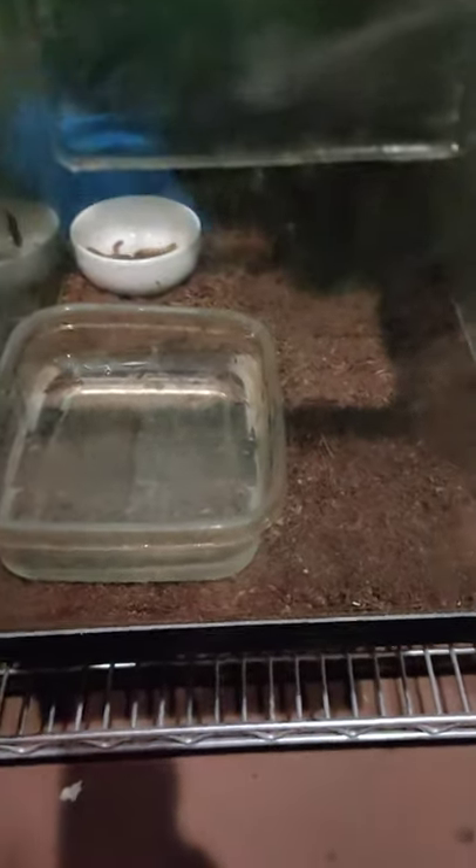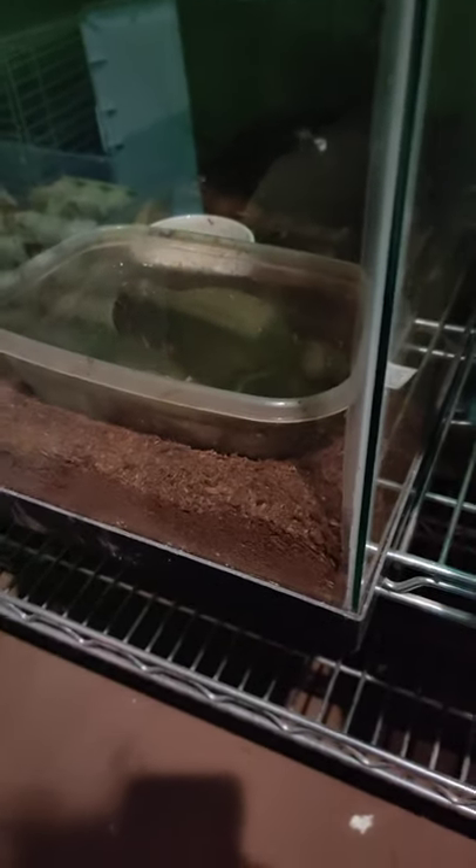Alright everybody, this is John at the Creature Teacher. This next animal, right next to the bullfrog, is a close relative. His name is Grumpy, because he has a pretty grumpy demeanor or grumpy face.